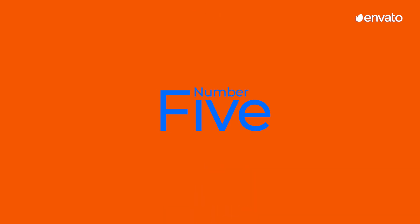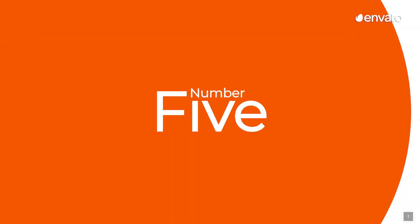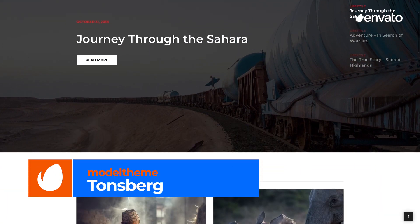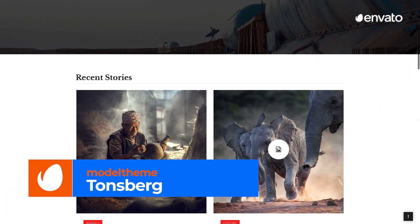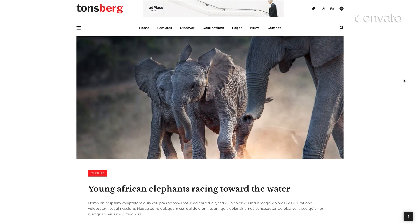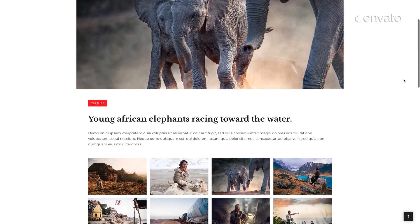Number 5: Tonsberg Travel Blog Theme by Model Theme. Want to create an incredible travel blog WordPress website without the hassle of testing and evaluating themes? Then this travel blog theme with 24/7 reliable support and amazing features is the perfect template for you.